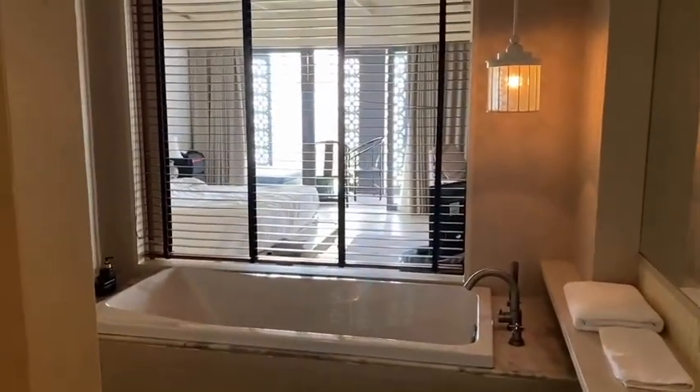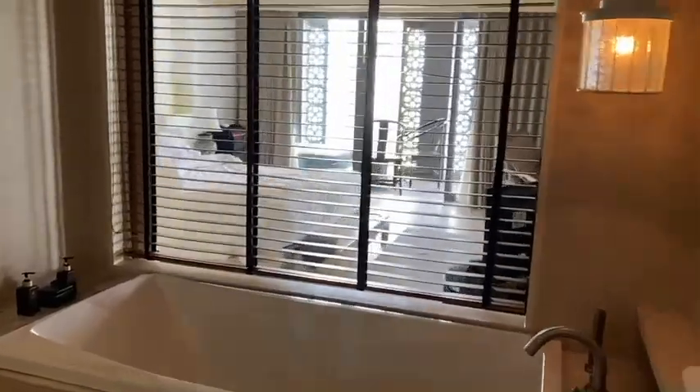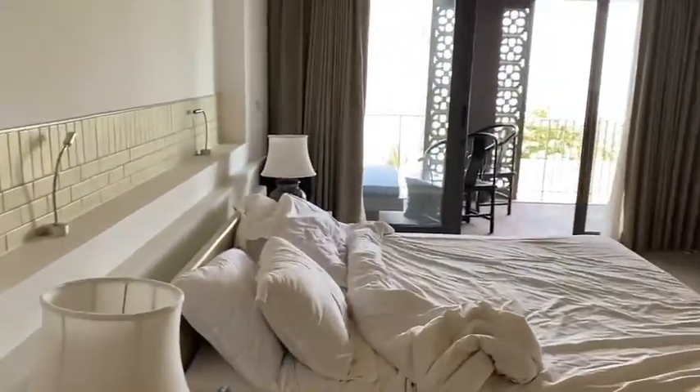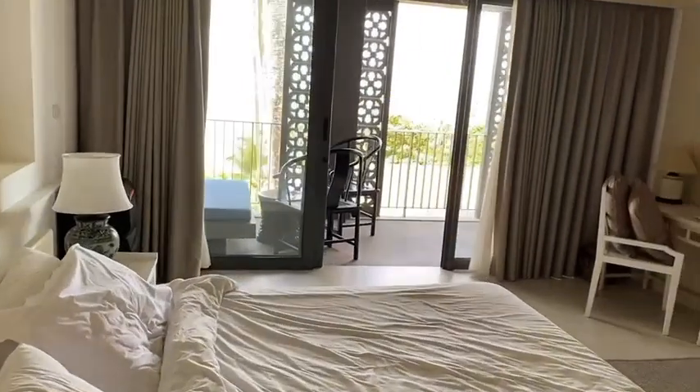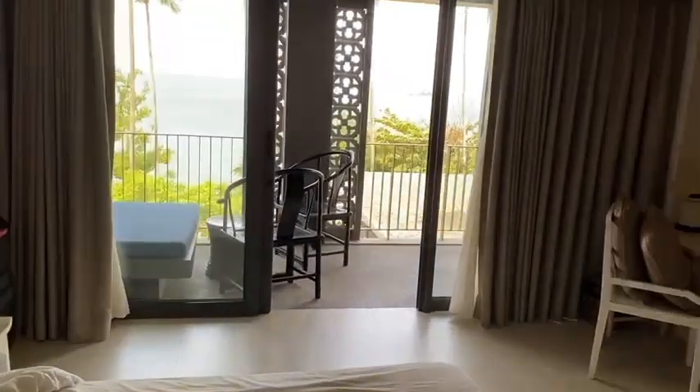So if you're looking for a cool place to stay, the Awa Resort in Koh Chang is very cool. It's a little pricey — it was 3,900 baht per night — but it was well worth it.